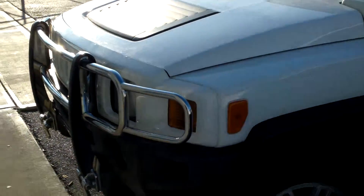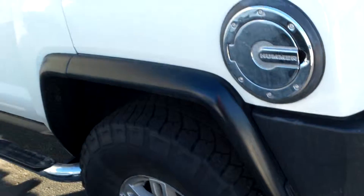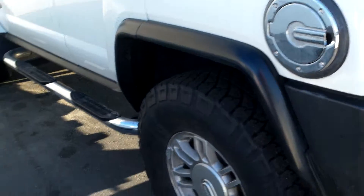It is in fantastic shape. It's got the front guard on there, tires have got lots of tread. Inside and out, there's not really any scratches or dents.